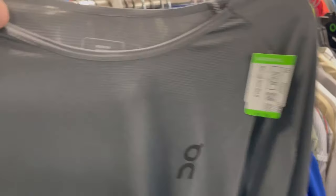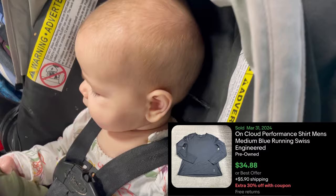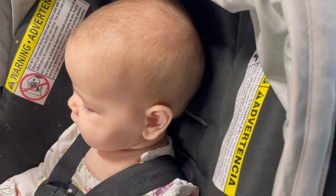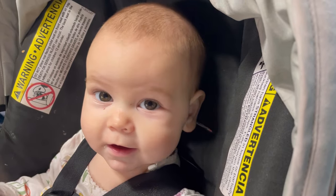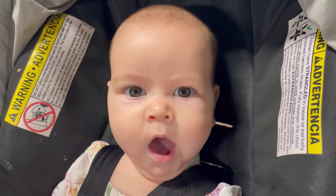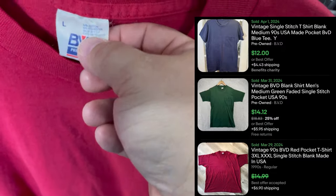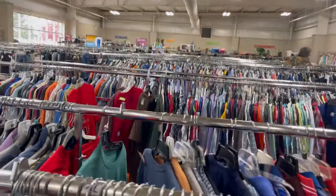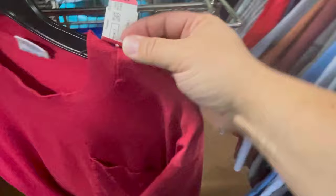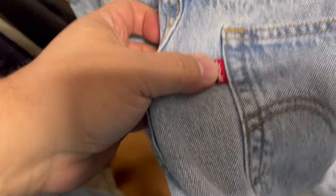You ever see OnCloud brand clothing? I never have — let's comp it. So I passed on this once. It's BBD, which is an old brand made in the U.S., single stitch. But today pink's 50% off, so just a plain pocket tee, but at $1.75 it's worth picking up. If you know, you know.